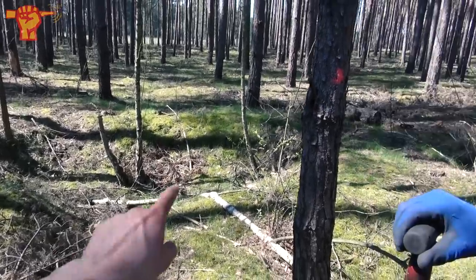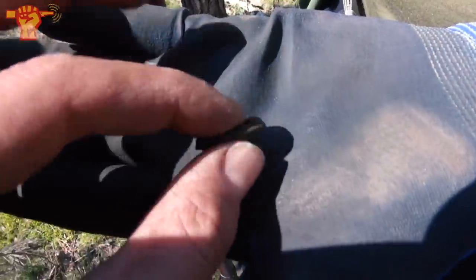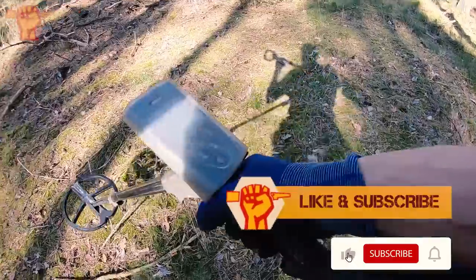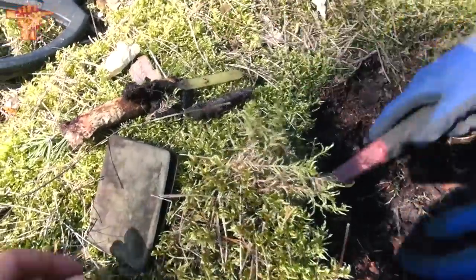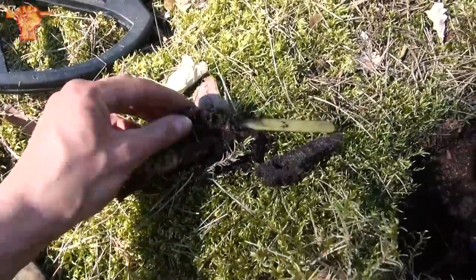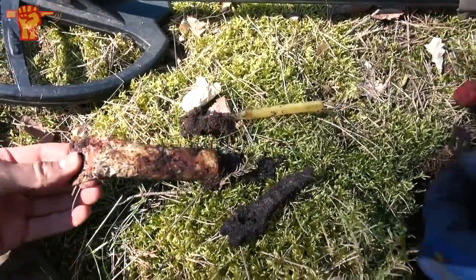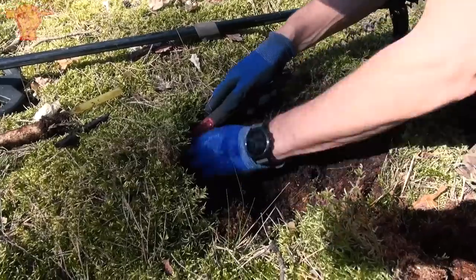It seems Ray is finding all the buttons today, because right next to this dugout he just found a Soviet button — in really nice condition still, made from brass. Ray hit some sort of dump over here with multiple items. There's a cigarette case — you can still open it, it's empty unfortunately. He found a toothbrush as well, some sort of tube — probably toothpaste — and a buckle. So many items altogether.